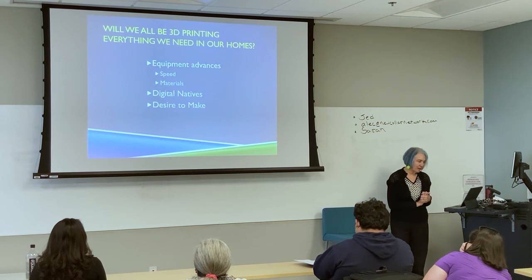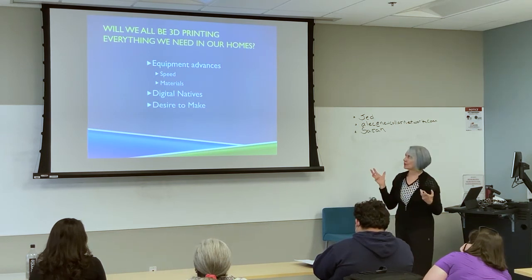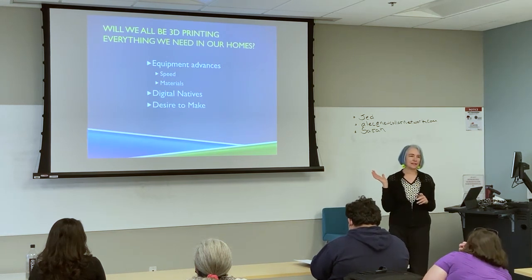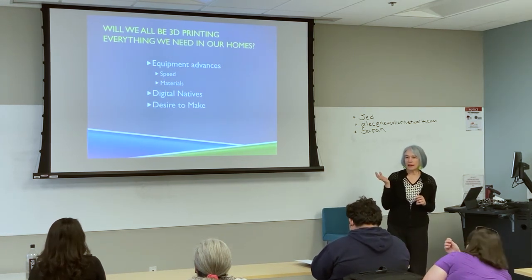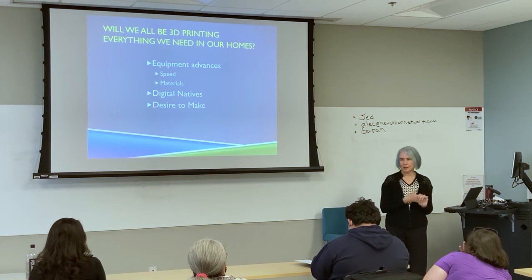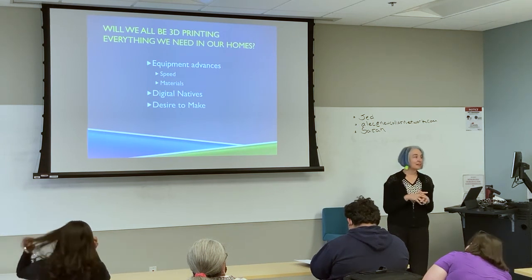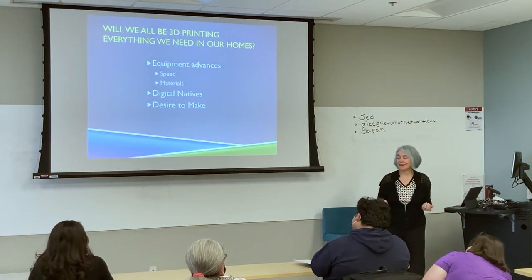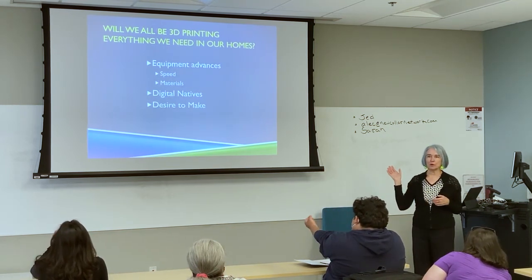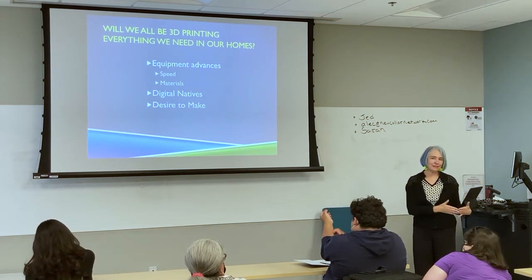When will we be really printing everything we need in our homes? A lot of people really see that future, but I don't see it happening in my lifetime. The really big thing is the desire to make. There are great sewing machines out there, but I'm a terrible seamstress with no interest — so I look like a bag lady if I try. You can have the tools, but you still need to want to do it.